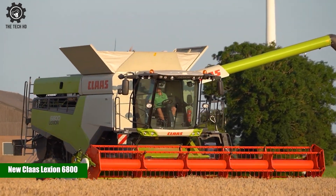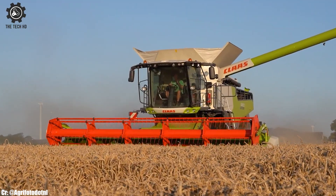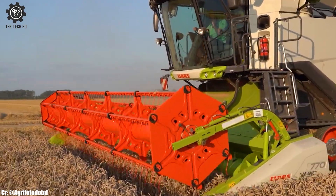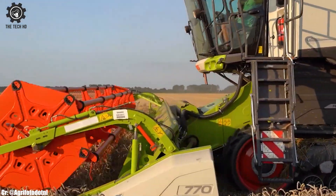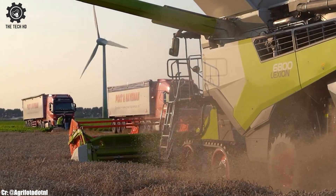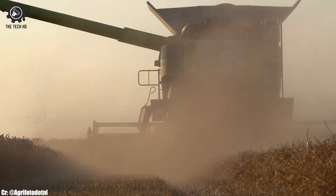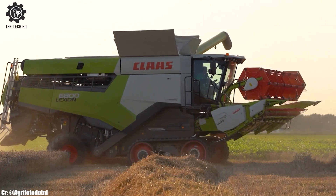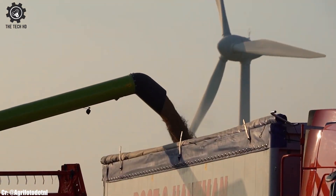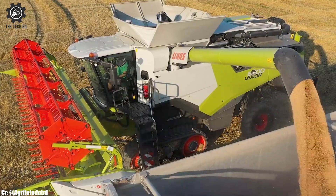New Klaus Lektion 6800. The new Klaus Lektion 6800 is a state-of-the-art combine harvester, known for its superior performance and advanced technology. With its powerful engine and efficient threshing system, the Lektion 6800 offers high-capacity harvesting, reducing harvesting time and increasing productivity. Equipped with a spacious and comfortable cab, this combine ensures operator comfort during long hours in the field.